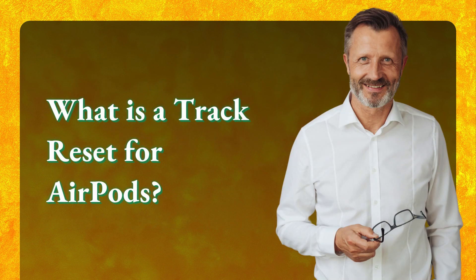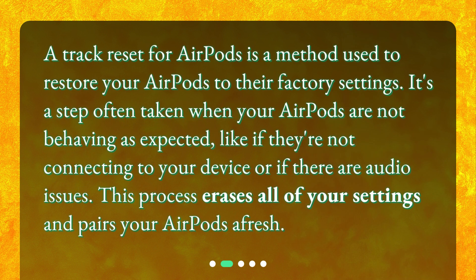A track reset for AirPods is a method used to restore your AirPods to their factory settings. It's a step often taken when your AirPods are not behaving as expected, like if they're not connecting to your device or if there are audio issues. This process erases all of your settings and pairs your AirPods afresh.